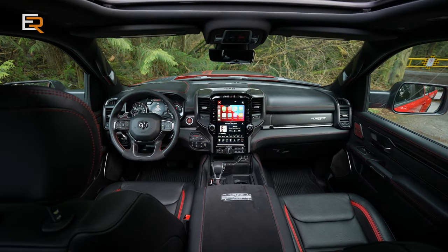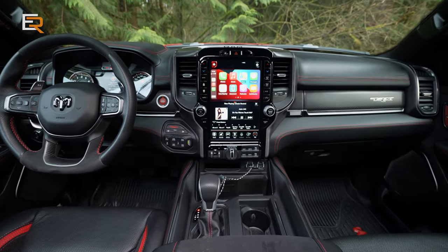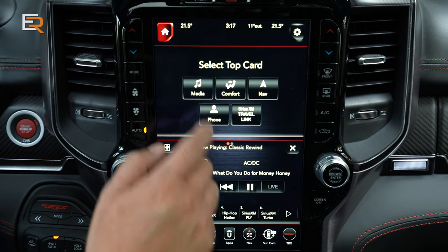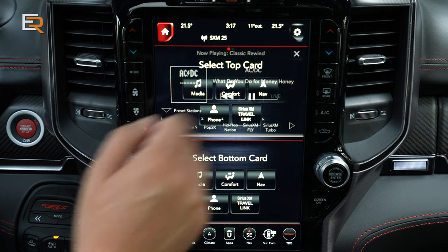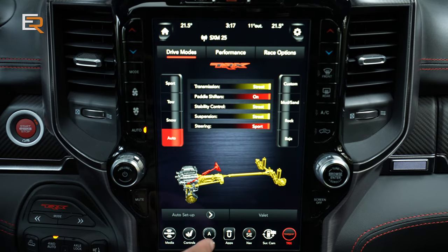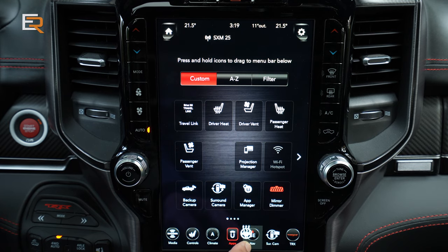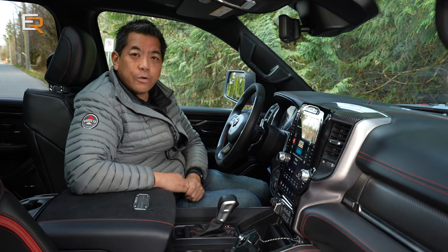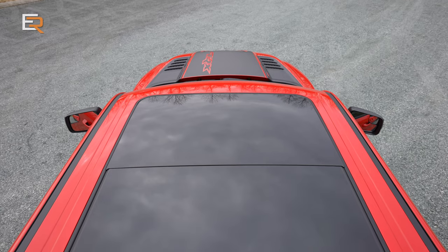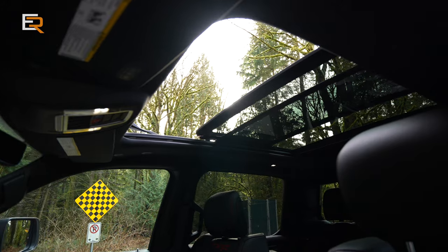In the middle, you have the standard 12-inch Uconnect screen — I'm a big fan of this system. It's easy to use, you can configure it how you want, split the screen, and Apple CarPlay and Android Auto come with it. It has a backup camera as well as a top-down camera. You can drag your most-used items into the bottom dock — things like the surround cam or the heated steering wheel control. This also has a brand new head-up display that's very clear with lots of information. There's also a very long, large panoramic roof.